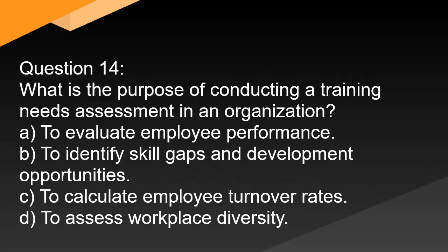Question 14. What is the purpose of conducting a training needs assessment in an organization? A. To evaluate employee performance. B. To identify skill gaps and development opportunities. C. To calculate employee turnover rates. D. To assess workplace diversity.